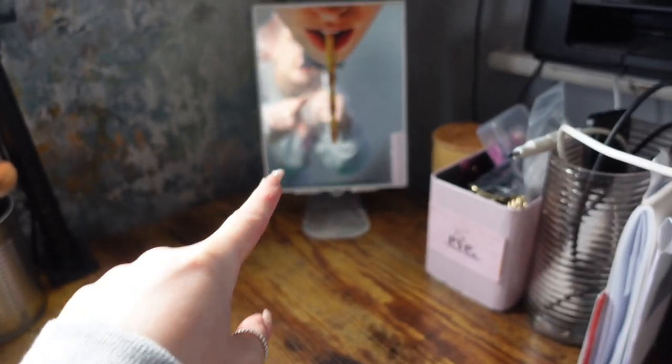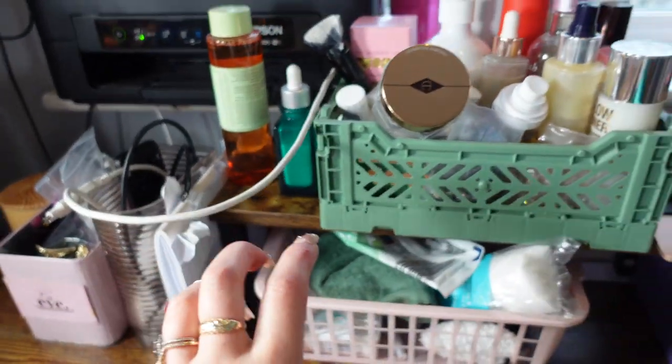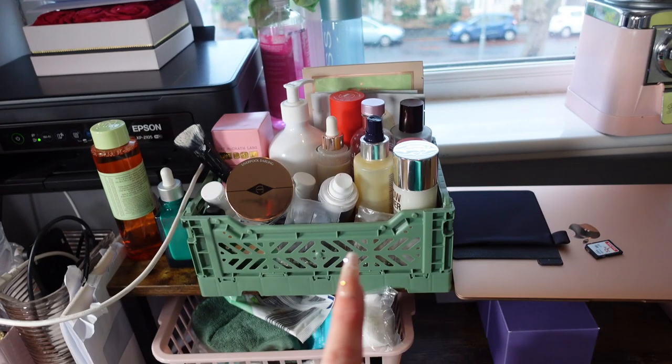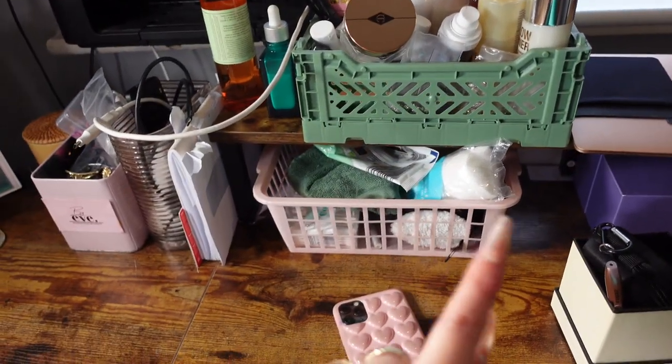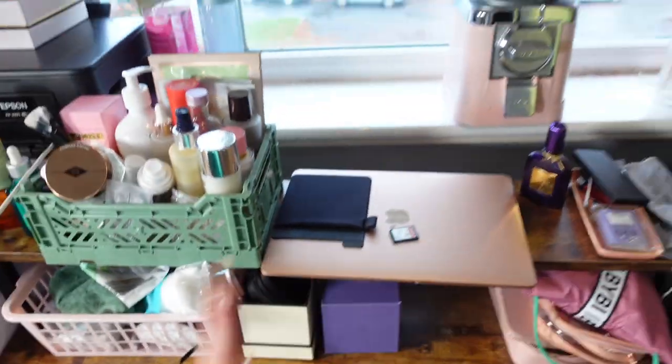This is my mirror — it's so cool, how cool is that? Hair clips. This is just like electrical stuff. My daily skincare, and then we've got a basket with cotton pads and stuff. Laptop, printer.